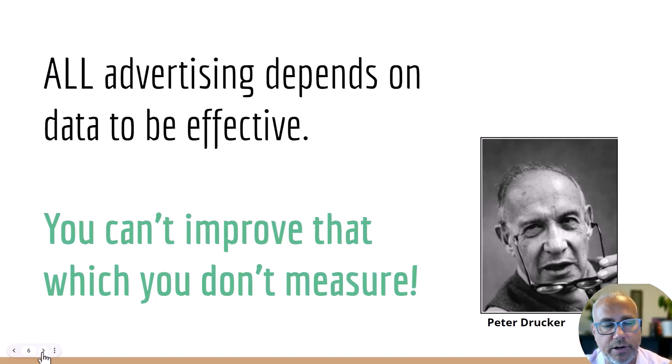Peter Drucker, a very famous management consultant, said you can't improve that which you don't measure — and it is really so true. It's kind of why we started Measure School, to help businesses and business owners measure what is successful right now. And really the best way to do that is to use Google Analytics. There are three specific ways that analytics helps improve a small business owner's website.